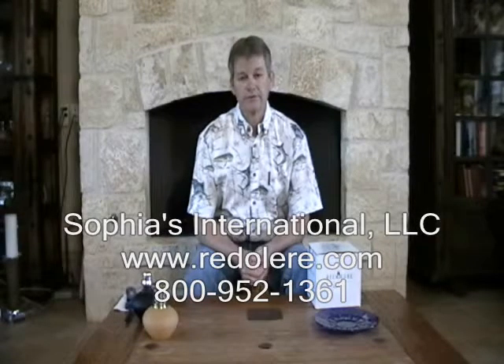Sophia's International is a family business that manufactures the best thing there is to freshen the air in your home. It's called the Redilere Fragrance Lamp. We chose the word Redilere because it's the Latin root meaning to diffuse an odor or scent.